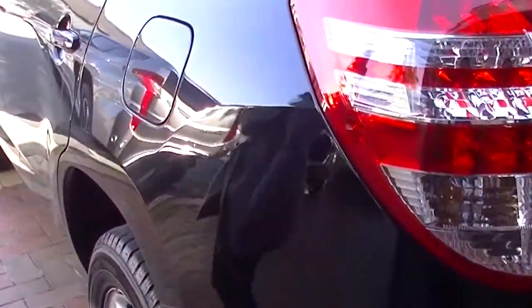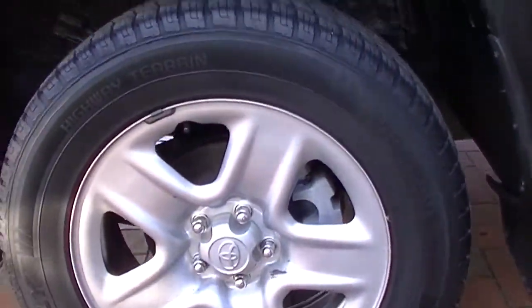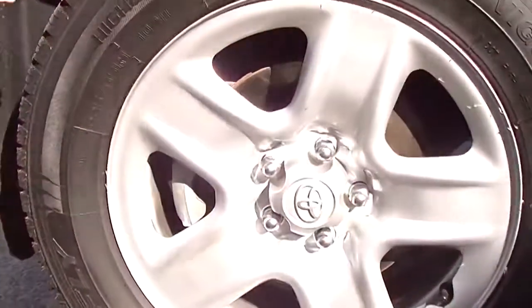Continuing on around, a couple of little scratches on the side there, and lots of tread on the tyres. And another little tiny mark along here, and a tiny little mark there too.